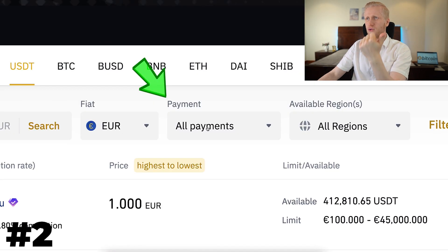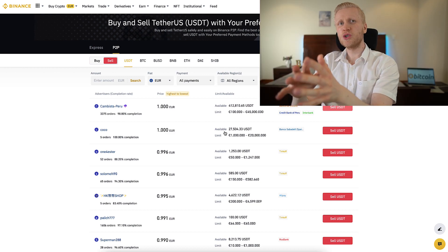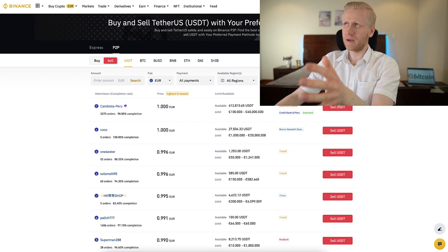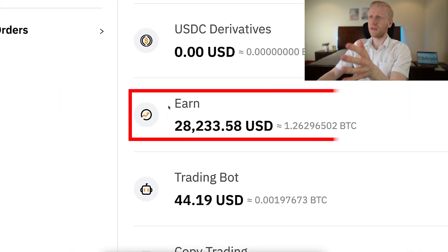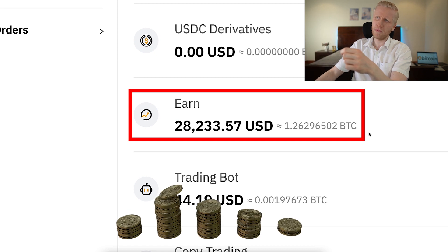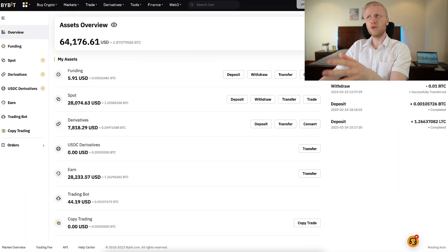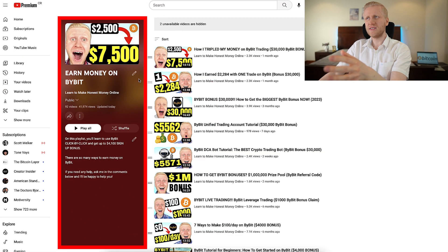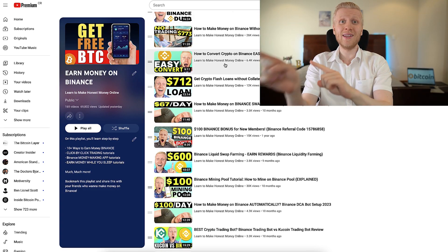You choose the currency you want to receive, then you choose a withdrawal method — where you want to receive the money. The third step is simply to click here sell USDT and follow the steps on the screen. If you want to see more in detail how to make money on Binance peer-to-peer, how to make money on Bybit — for example on Bybit Earn I have $28,000 and I'm getting more and more Bitcoin automatically every single day — and how I make thousands of dollars by copy-pasting links on Bybit, I show you everything on my YouTube channel on my playlists Earn Money on Bybit and Earn Money on Binance. So you and me my friend, we are going to see the next video immediately.